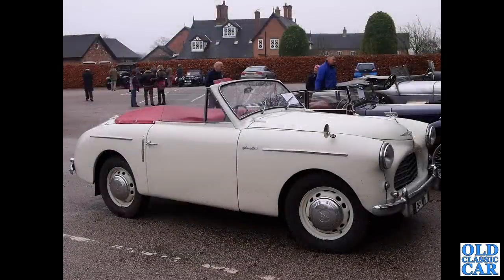On the New Year's Day meet not far from us, quite a few years ago, this A40 Sports turned up — quite a rare sight. I've not seen it before or since, so whether it's still in the area or not, I don't know.